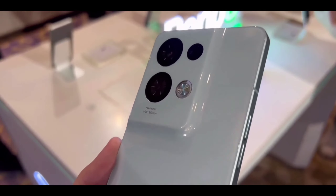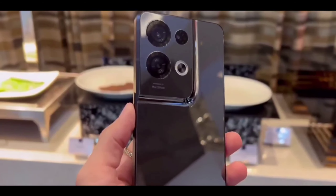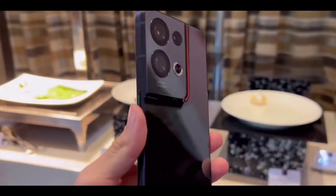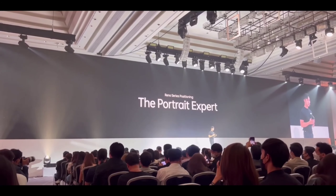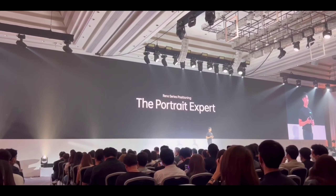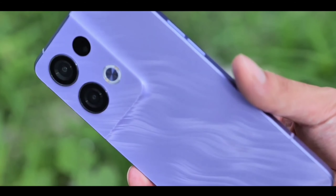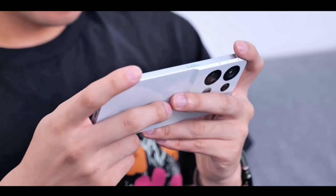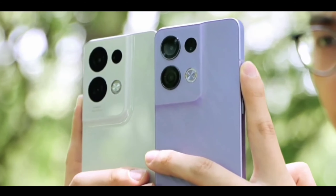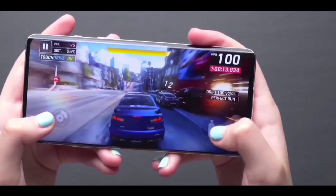You are getting the new Snapdragon 7th Gen 1 powerful chipset in this phone, and the new 2nd gen 200 megapixel primary camera. It's a very good and very interesting camera. Plus there's a new display and new design. If you want to know about this phone's pricing, specs, and release date, this phone is the best choice for you because you are getting everything cool and amazing.